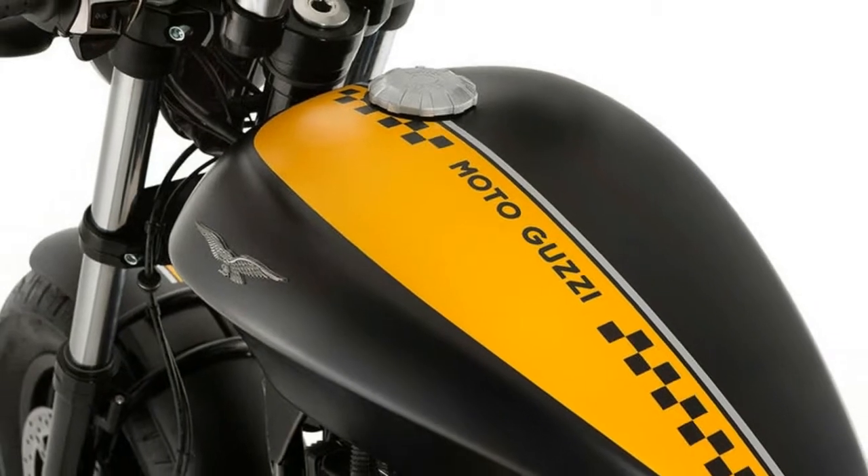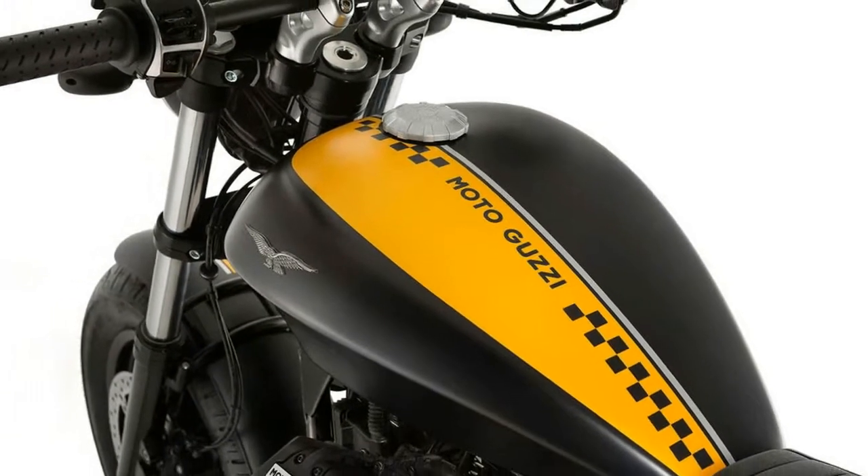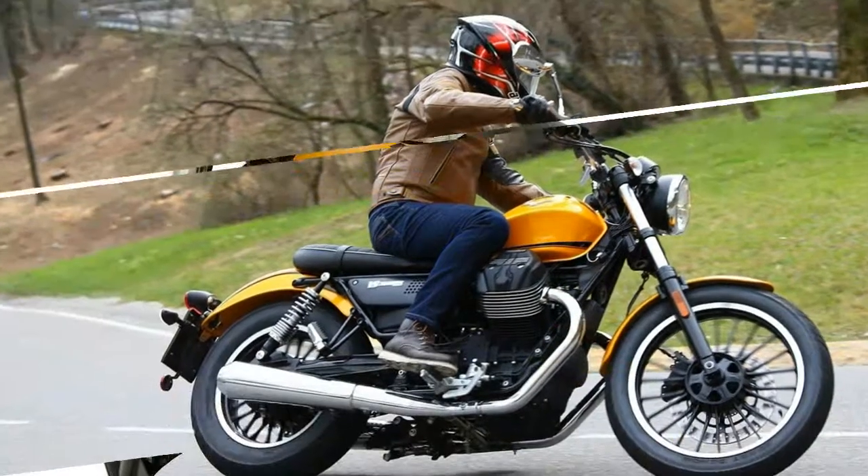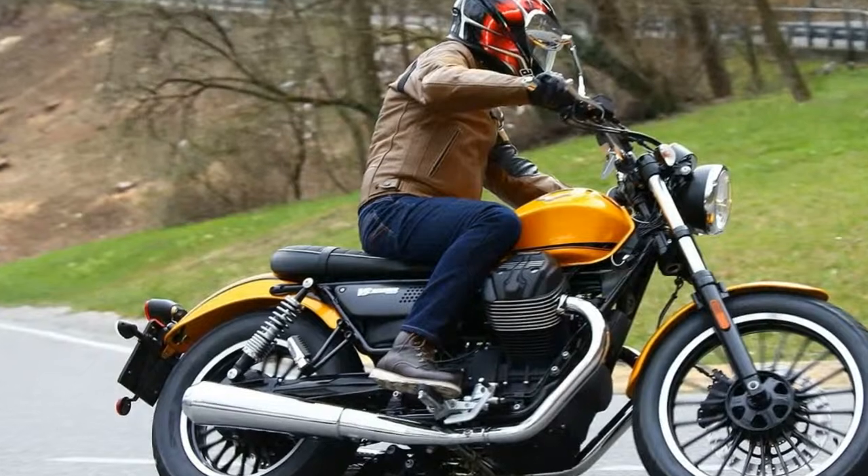The teardrop tank, with sharp extruding longitudinal creases along the side, doesn't offer the V7's carved-out space to tuck knees in comfortably. Additionally, the low, wide foot peg placement meant I was scraping pegs most of the time.